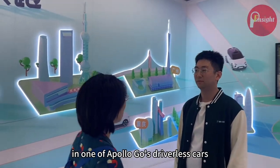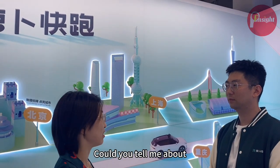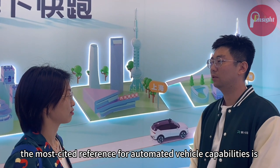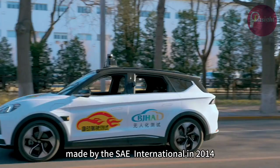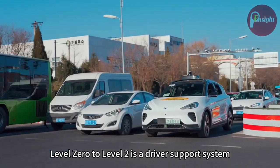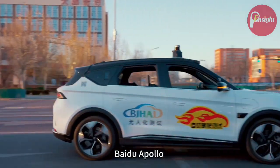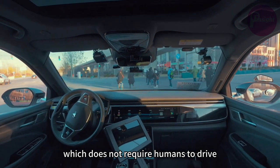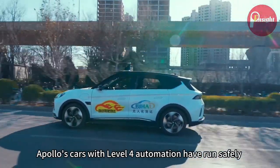I just experienced the driverless car and I'm curious about the technology. The expert explains that autonomous driving levels are defined internationally from L0 to L5. L0 to L2 are driver-assistance levels, while L3 to L5 represent increasing autonomy. Apollo's vehicles are defined as Level 4, meaning they do not require human participation in driving.